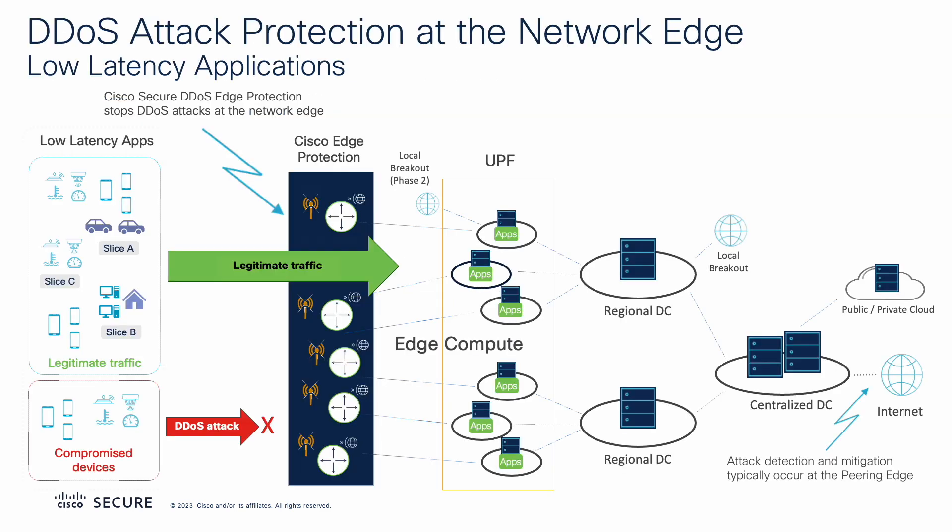As critical network and application components move out to the edge to optimize user experience by a reduction of delay, security must move out to the edge too, keeping the service highly available, secure, and consistently performant.